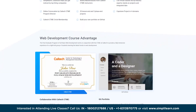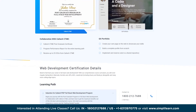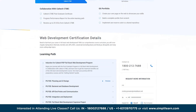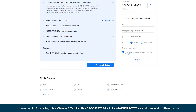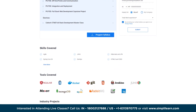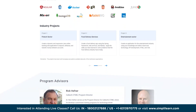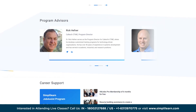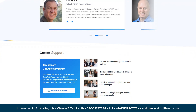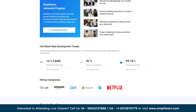You will build a strong foundation in core web technologies including HTML for structuring web pages, CSS for styling and layout, and JavaScript for adding interactivity and dynamic functionality — along with front-end technologies like React and Angular. You will also learn back-end development frameworks and database management systems like MySQL and MongoDB, plus practical hands-on projects and industry-relevant assignments.